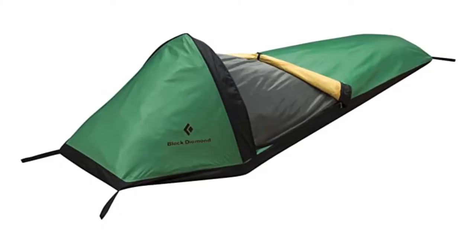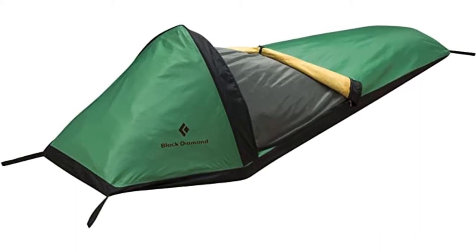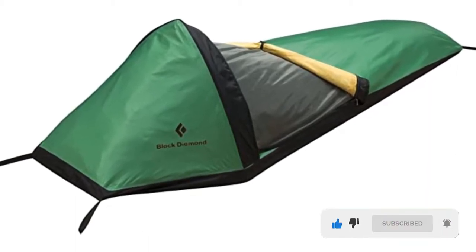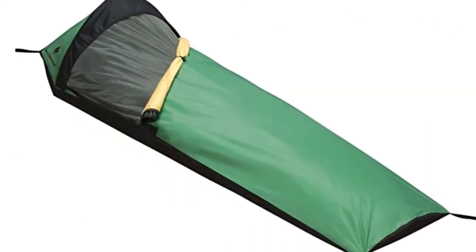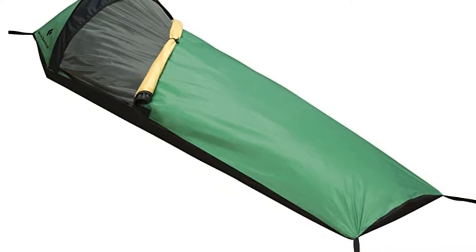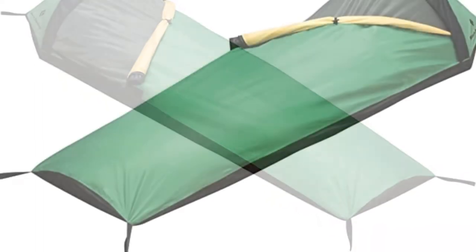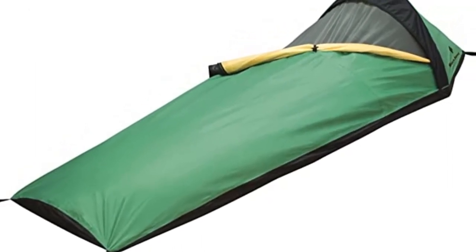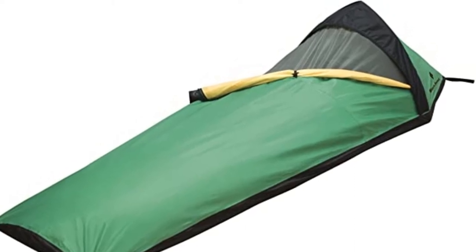This is a Supreme Black Diamond bivy that will make your journey worthwhile. It features one shock-corded eastern pole that makes a hoop over the head to maximize headroom. It is made of TotTech single-wall fabric that is well known to absorb moisture from the inside and send it out due to the PTFE membrane. The door can be rolled away and secured when you want to stargaze or have additional air circulation. Seams of this lightweight bivy are taped from the inside, but not on the outside. Black Diamond and some other outdoor companies seal just the inner seams.